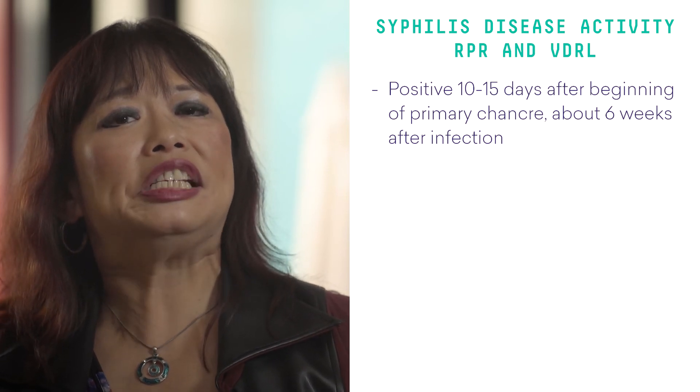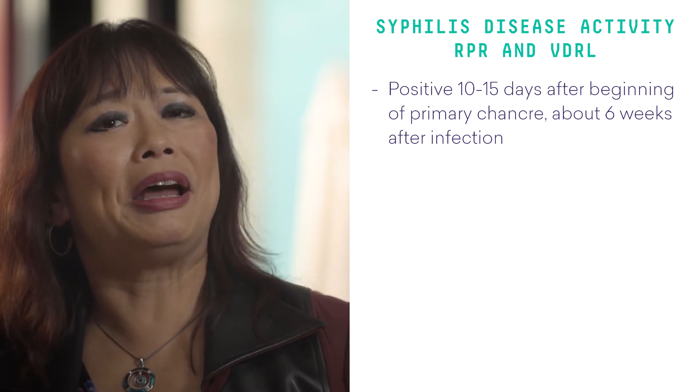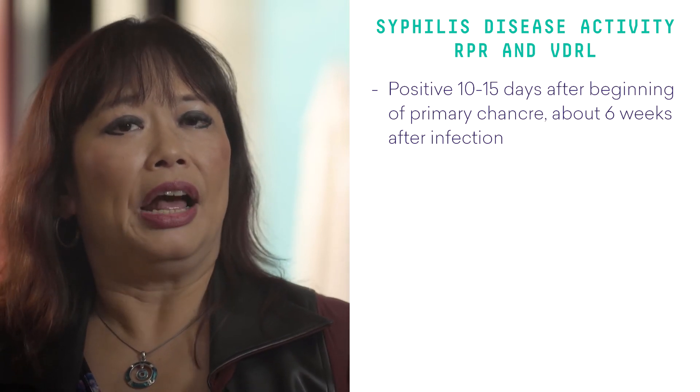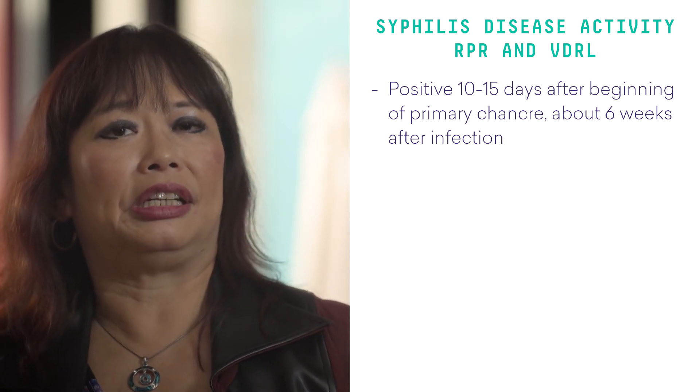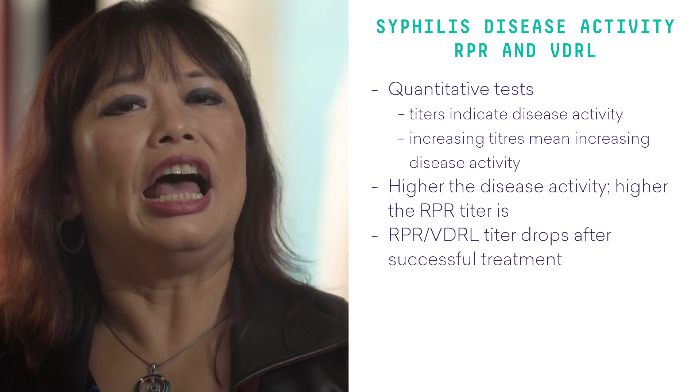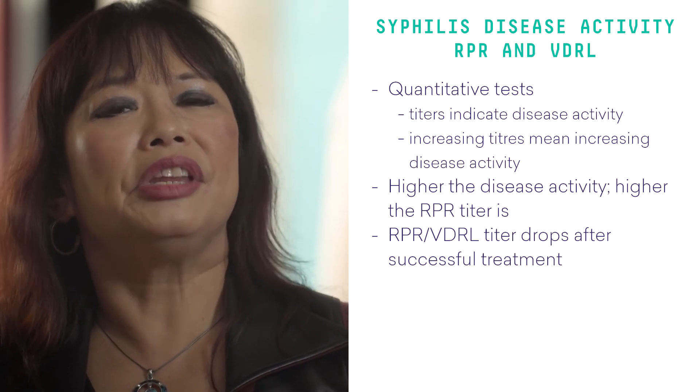With regards to the RPR and the VDRL non-treponemol tests, these do not detect treponemol-specific antibodies. They detect a mixture of IgG and IgM using complex antigens consisting of cardiolipin, lecithin, and cholesterol. These become positive 10 to 15 days after the beginning of a primary chancre, which is about six weeks after an infection. These are quantitative tests, and the titers indicate disease activity. The RPR test and the VDRL start from non-reactive, and as the disease progresses, the titer also rises.